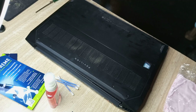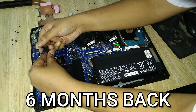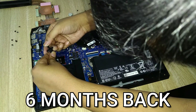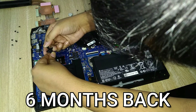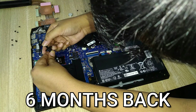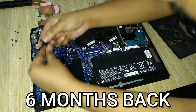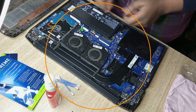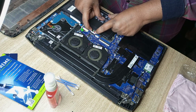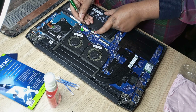Hey guys, welcome back to the channel. So 6 months back I repasted the Acer Pavilion Gaming 15 with the Ryzen 5 4600H CPU with the Thermal Grizzly Cryonaut thermal paste. It was my go-to thermal paste for laptops, however a lot of viewers commented that Cryonaut was not suitable for Ryzen mobile chips, as Ryzen has a much higher throttling point of 105 degrees centigrade and Cryonaut has a tendency to spill out. The alternative paste suggested by many is the Gelid GC Extreme, and we'll try that today.